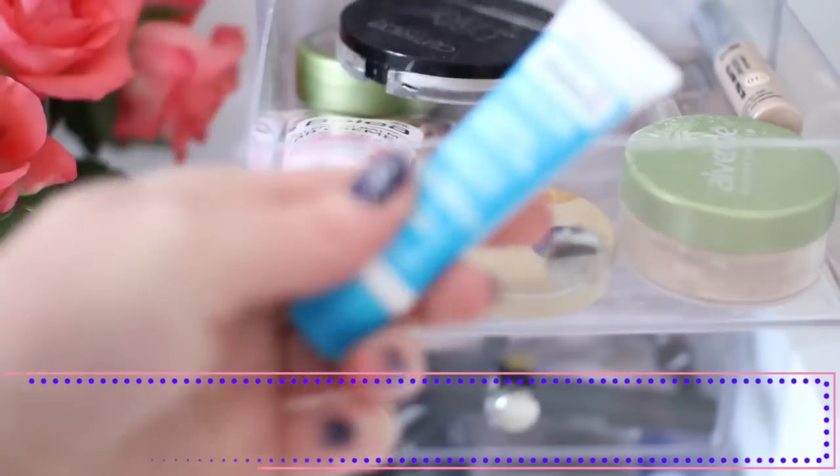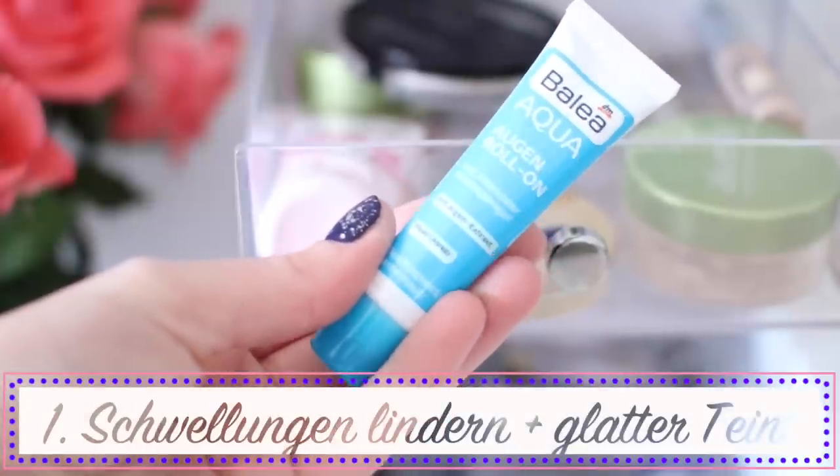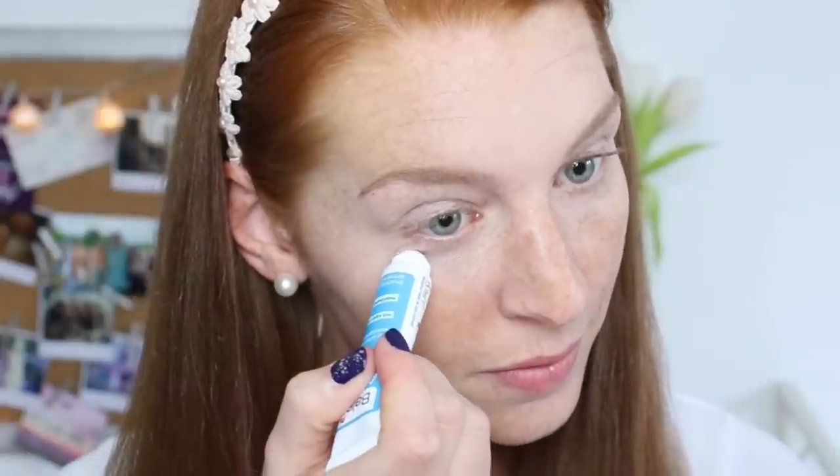Zuerst zeige ich euch, wie ihr in 5 Schritten zu einem wacheren und frischeren Look kommt. Erst einmal schnappe ich mir von Balea einen Augen-Roll-On — das ist eine Augencreme mit einer kleinen Metallkugel, die die Augenpartie kühlt. Ihr könnt den Roll-On einfach von innen nach außen in kreisenden Bewegungen auftragen. Durch das Einklopfen wird die Durchblutung angeregt, was dann diesen abschwellenden Effekt hat.